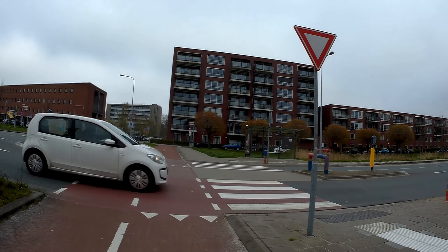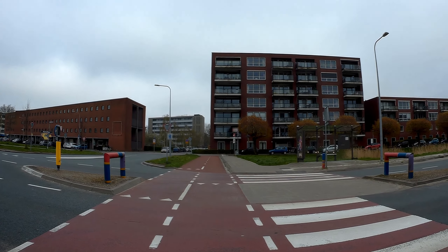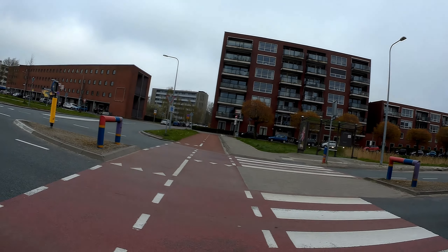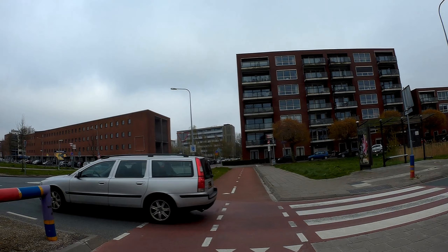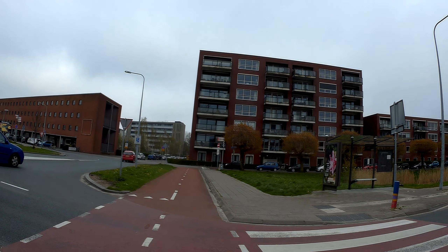Passing through here, there's a bit of a dip. Going to have to look out left and right for traffic. Let's have a look — no traffic, let's move. Straight on.